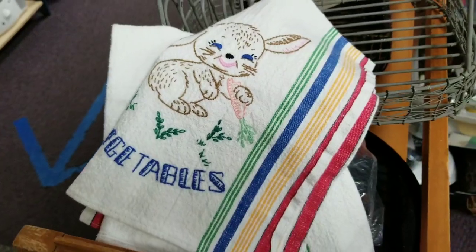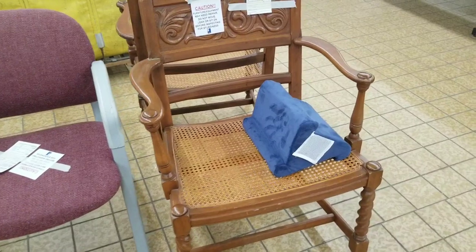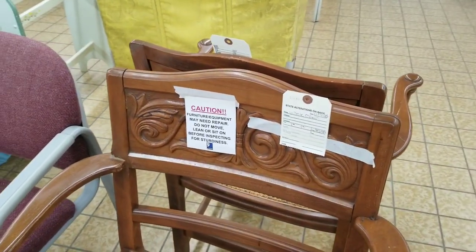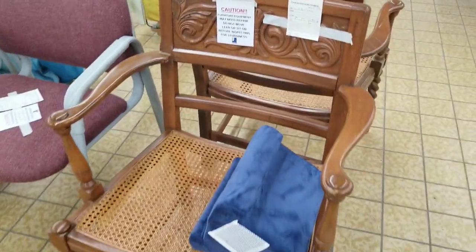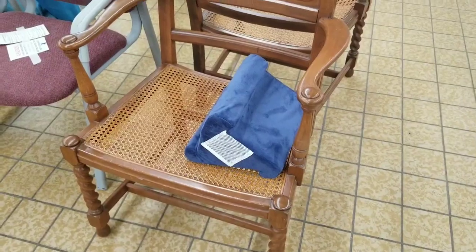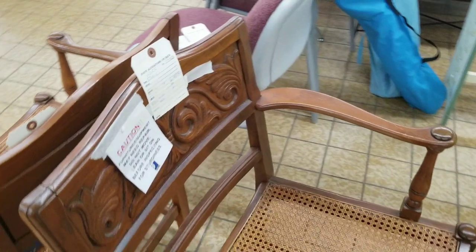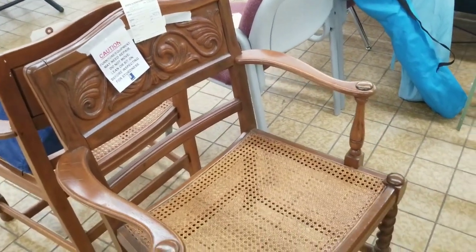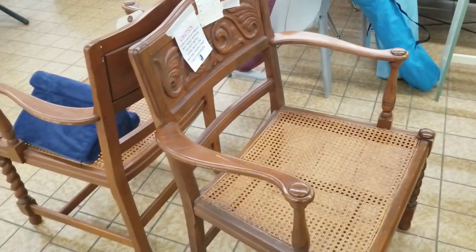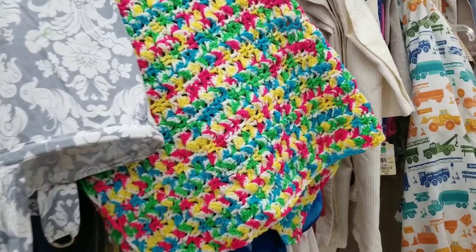Heading over to Goodwill, I just missed out on a pair of chairs — they had already sold because someone had taken the bottom half off of the tag. I thought these were so gorgeous and I think they had like $5.99 on each one. But between the spindle legs and the cane seating and the detail on the back, these would have just been beautiful — I would have used these at our dining room table. But I did have to add them to this video even though someone snagged them before me.